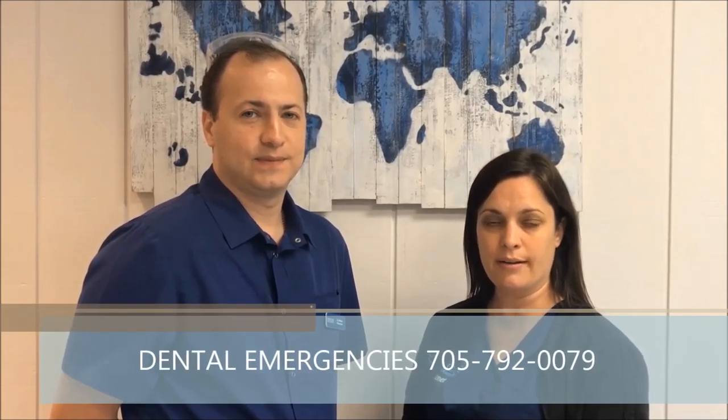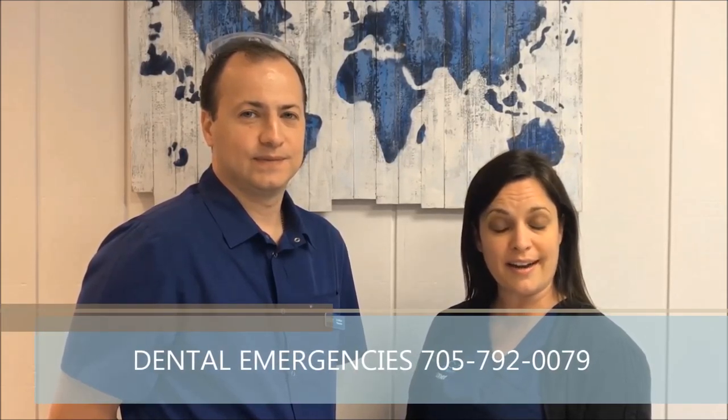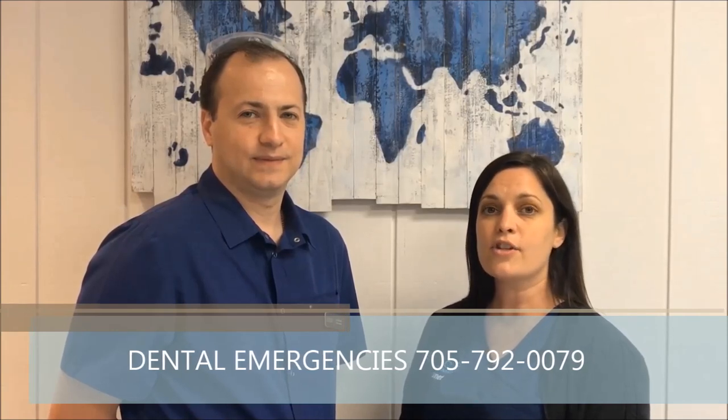As you can see, there are lots of dental emergencies we've covered today. If you are having an emergency, please give us a call at 705-792-0079. We're at Simcoe Family Dentistry, 11 Ferris Lane. Just remember, we do save appointments throughout the day just in case of an emergency, so we will have a spot for you. Give us a call — we're happy to see you.